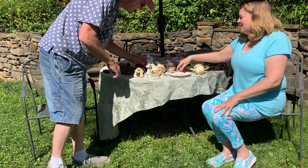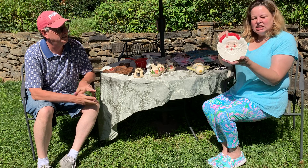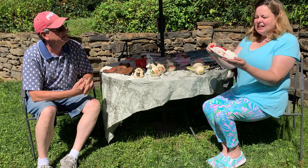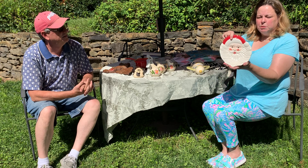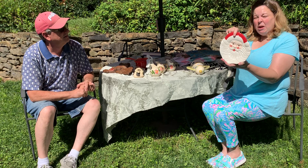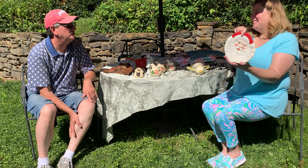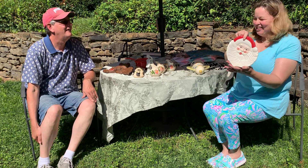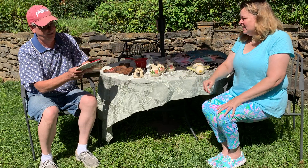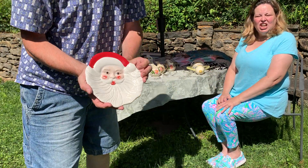Next up is this cute little Pottery Barn Santa dish. I thought it was adorable — I just scooped it right up before I even knew it was Pottery Barn. I knew it was adorable so I picked it up; it was $1.99. Pottery Barn is definitely a good brand for resale. It's just like a decorative dish, a candy dish.